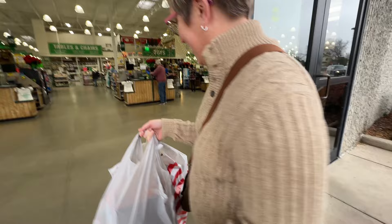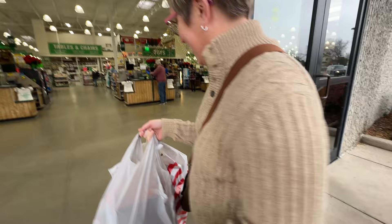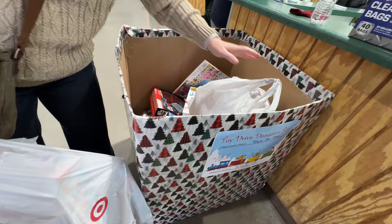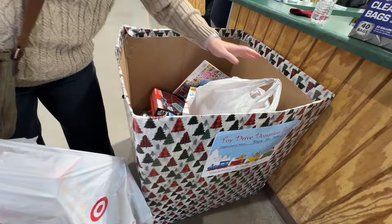Don't you feel like Santa? I do! And there it is — the collection bin. We got here just in time; December 5th was the cutoff. Let's get these dropped off!